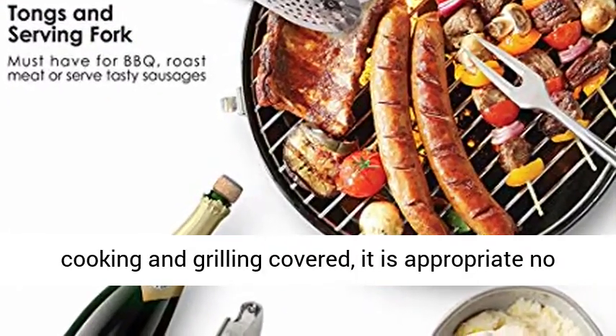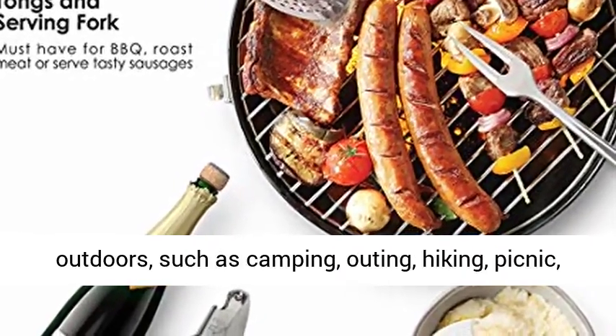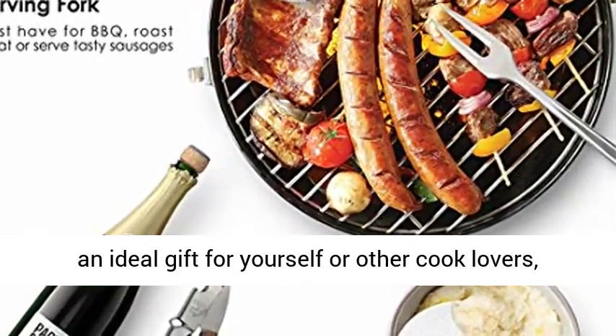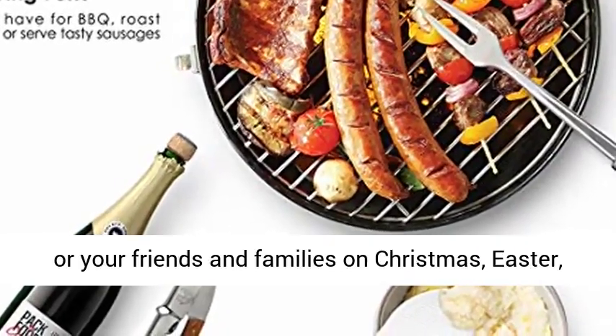Practical for multiple purposes — all essentials for everyday cooking and grilling are covered. It is appropriate whether you want to use these utensils indoors or outdoors, such as camping, outing, hiking, picnic, RV, BBQ, backyard parties and more. And definitely an ideal gift for yourself or other food lovers, friends and family.